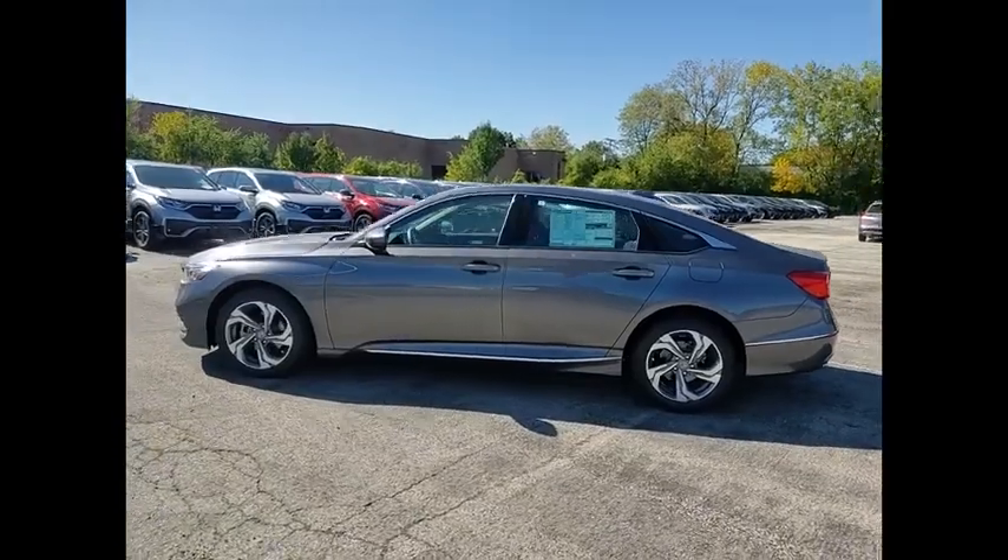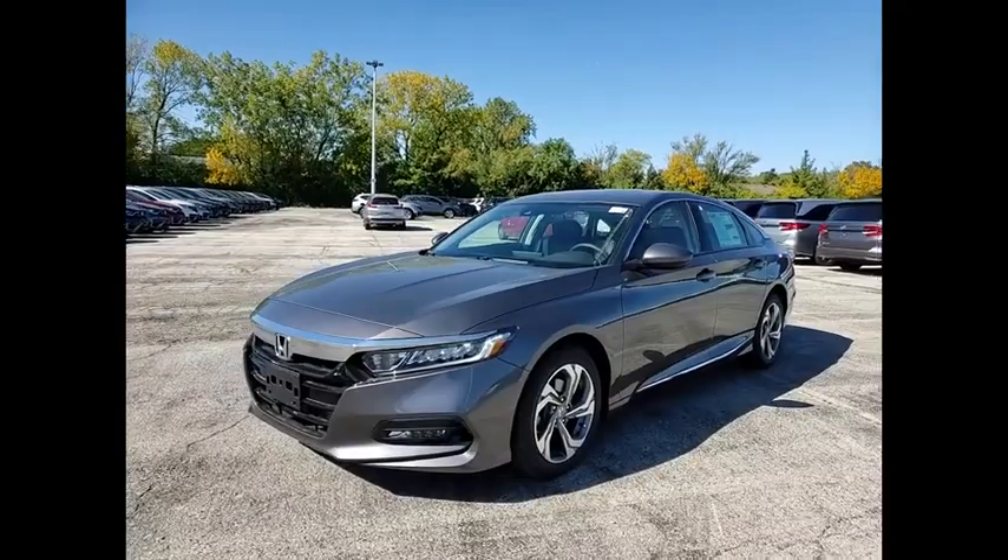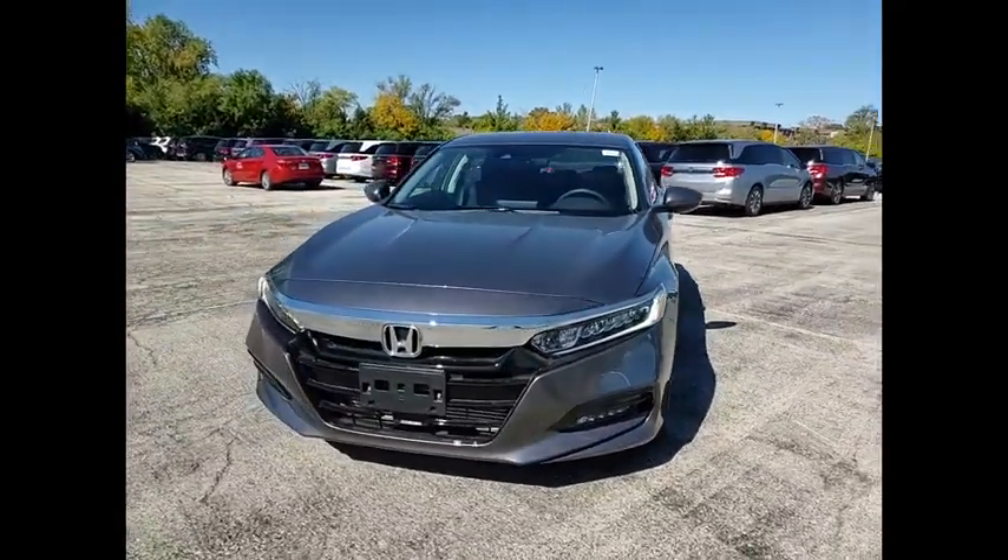Speed control, rear window defroster, heated front seats. A vehicle like this doesn't come along every day. Come in and get it before someone else does.